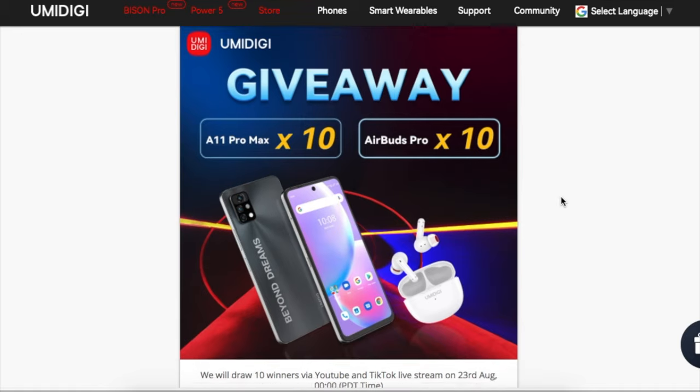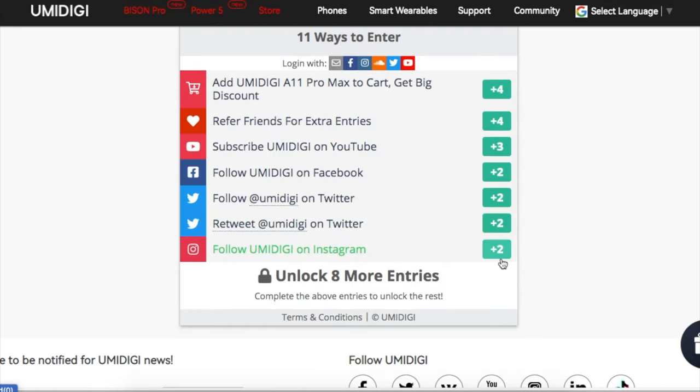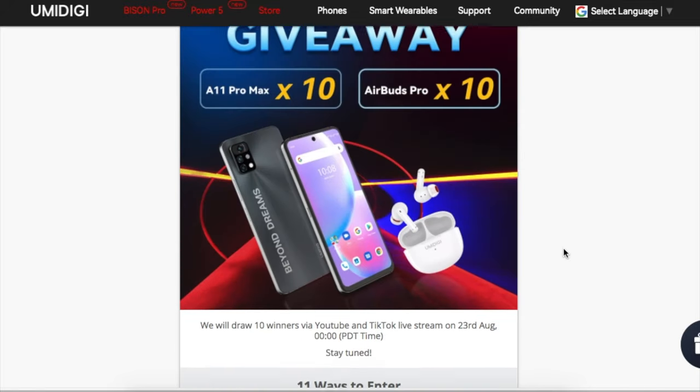There are many ways to enter the giveaway. Simply follow the on-screen instructions to take part. For a limited time only — more details can be found on YumiDigi's website.